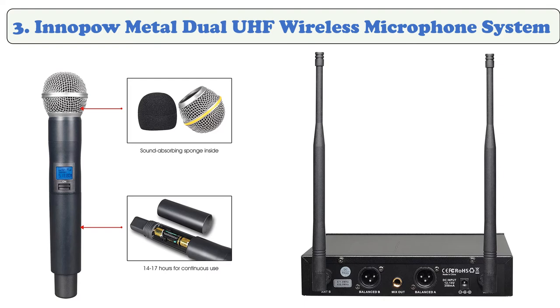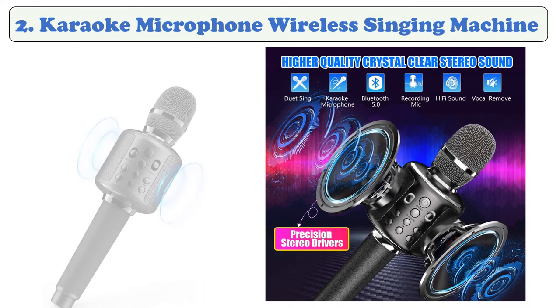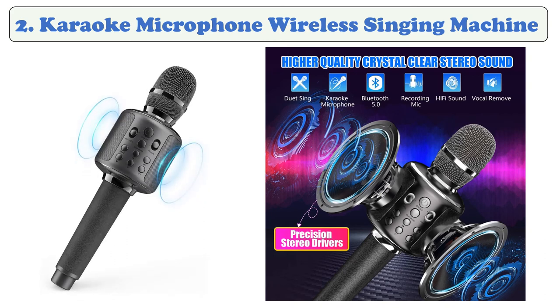There are a total of five group frequency channels. Vocal sound quality is loud and clear. It does not have a mute feature. The package includes two microphone transmitters, a power adapter, one 6.35mm to 3.5mm audio adapter cable, and two antennas.